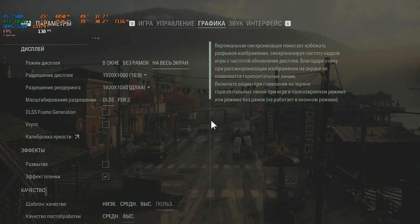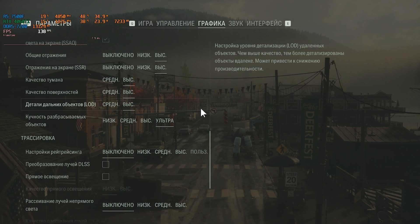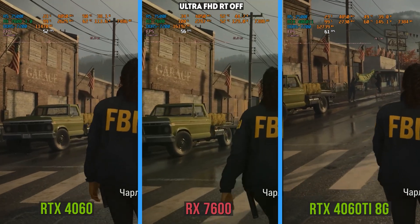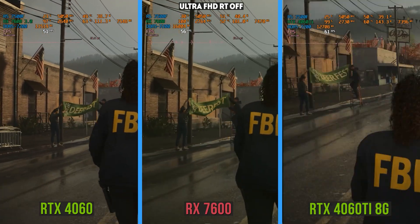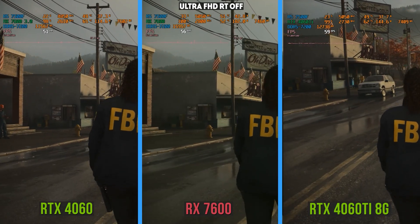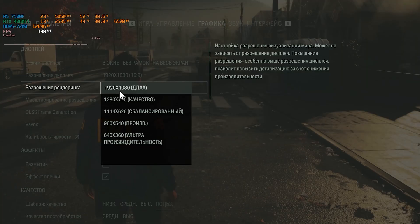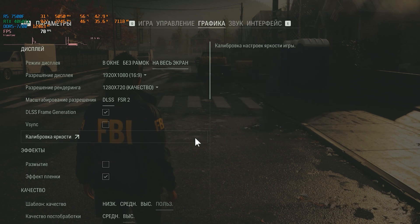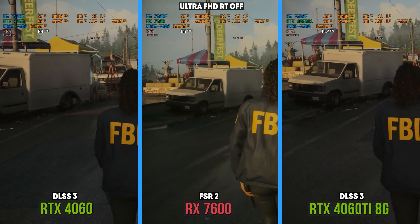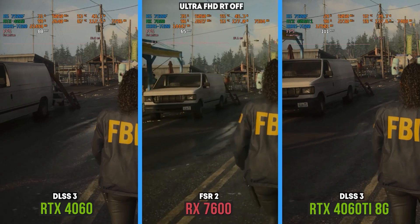Moving on to Alan Wake 2, which is so advanced that it only works normally on cards made in 2020 and later. Without any upscaling and ray tracing, you can count on a playable 50 to 60 fps on all three cards, with the RX 7600 positioned exactly between the 4060 and its Ti version — ahead of the former and 10% behind the latter. Video memory is almost fully utilized again, and the RX 7600 again consumes one and a half times more power than the RTX 4060. With upscaling enabled, Nvidia fans can achieve 80 to 90 fps with the RTX 4060 and more than 100 with the 4060 Ti.